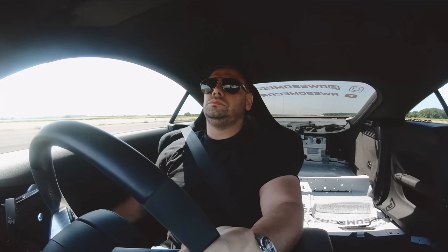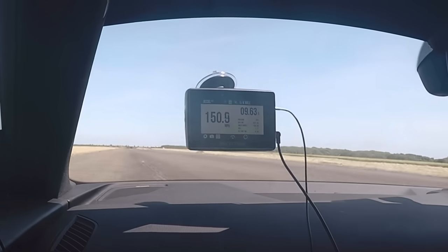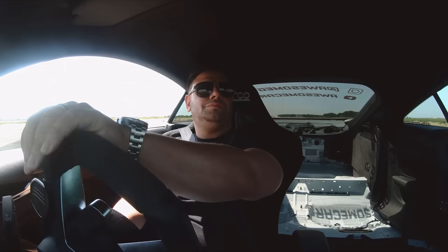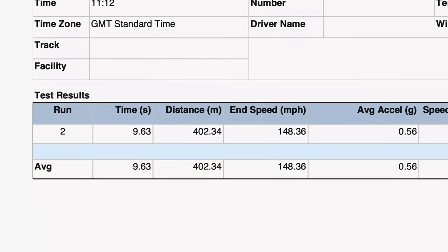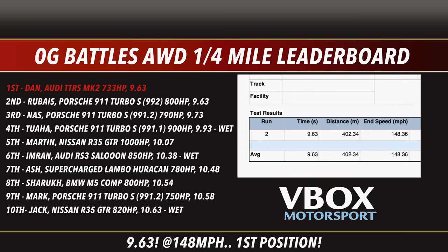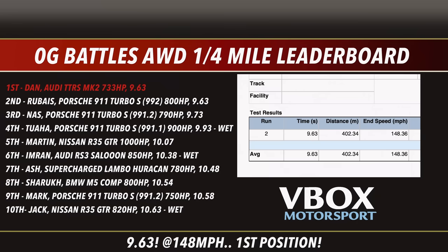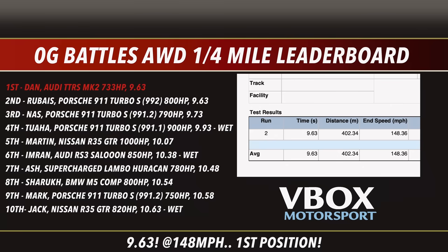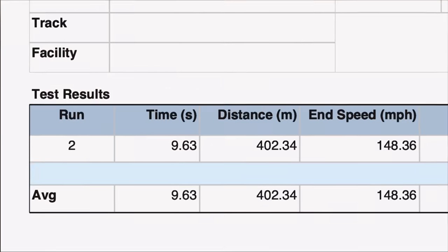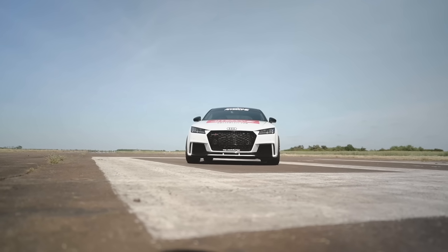And the TTRS just ran an unbelievable time of 9.63 seconds on the quarter mile. What the hell?! Looking at the OG Battles leaderboard, the TTRS brings an end to the 911-dominated board by dropping into first position. Although its time was identical to the recent 992 Turbo S time of 9.63, the TTRS actually managed to gain another two miles per hour over the 911's trap speed of 146 mph, crossing the line at 148 miles per hour. Round two and top spot on the quarter mile leaderboard goes to the TTRS.